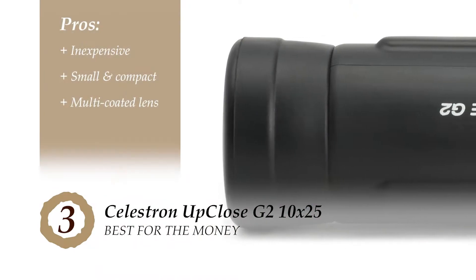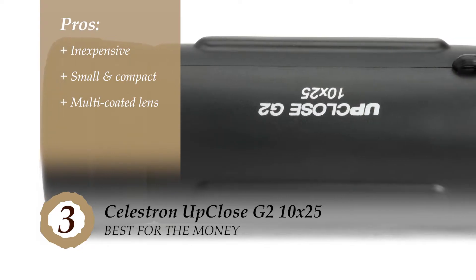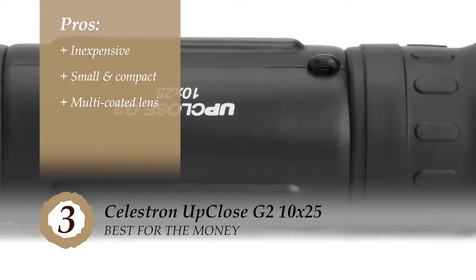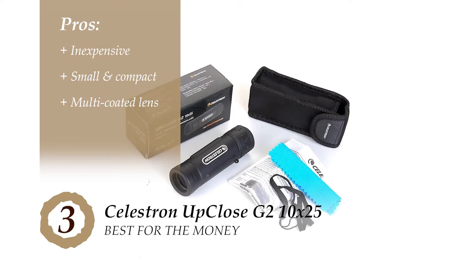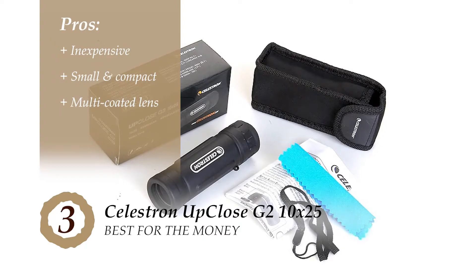Its pros are: it is inexpensive and is great for those that use a monocular simply for delighting in a hobby. The small and compact design makes it easy to carry around and use whenever you like. And the multi-coated lens does what it promises — the clarity of the image viewed through this monocular is simply spectacular.